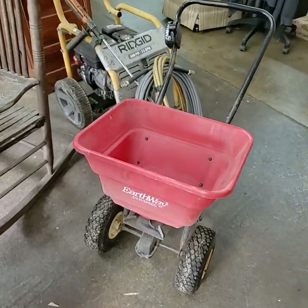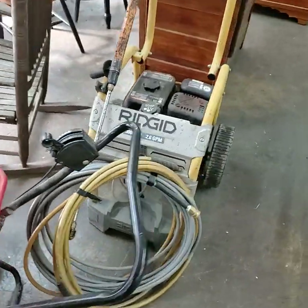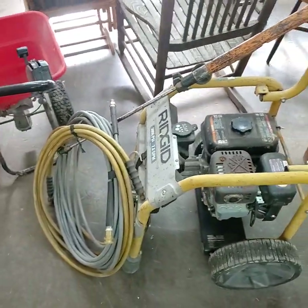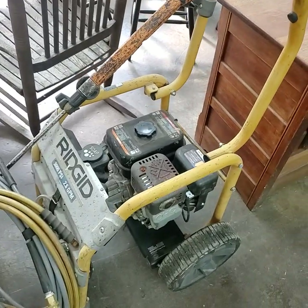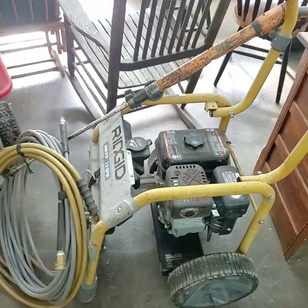We have the spreader and the pressure washer — it's a Rigid. Hoses, nozzle, everything is there. The gentleman said it needs a new pump; the engine works just fine, folks, it just needs a new pump.